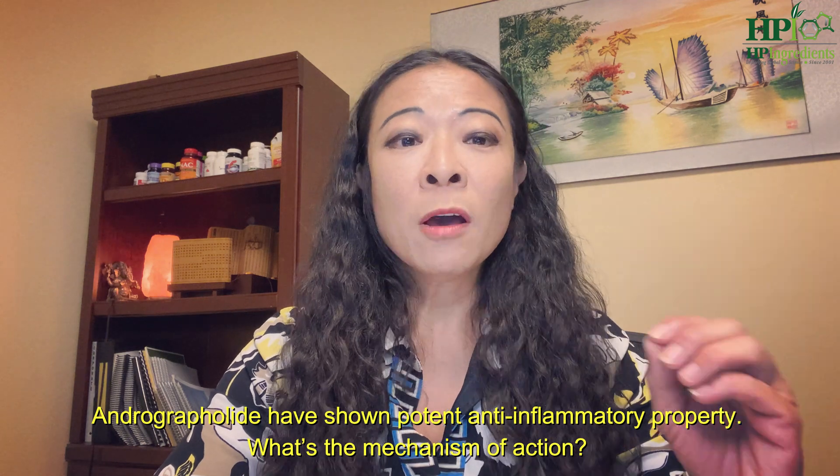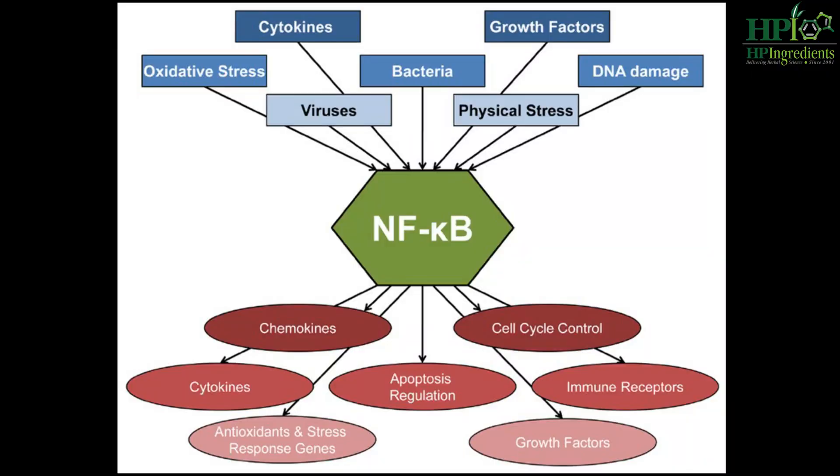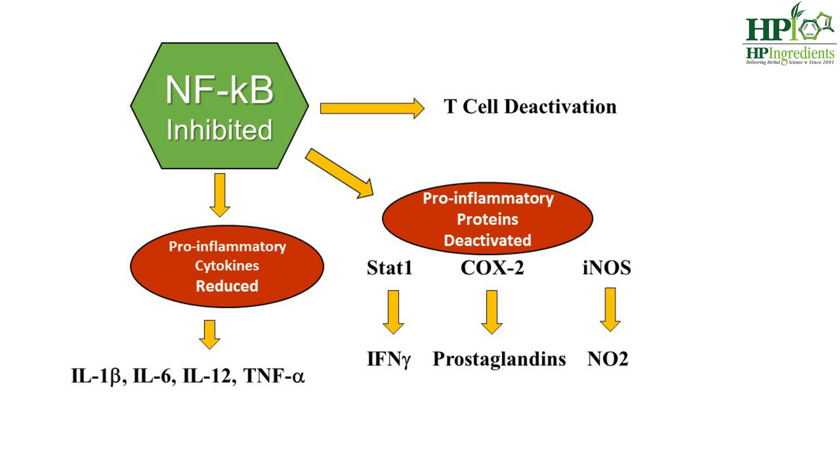Andrographolide has shown potent anti-inflammatory properties. What's the mechanism of action? Andrographolide inhibits NF-κB, the key regulator of our immune and inflammatory response system. When you can turn off NF-κB, you can reduce inflammatory cytokines and proteins that cause pain and inflammation, such as COX-2, Prostaglandin, Interleukin-6, Interleukin-12, Interferon-Gamma, TNF-Alpha, and so on.